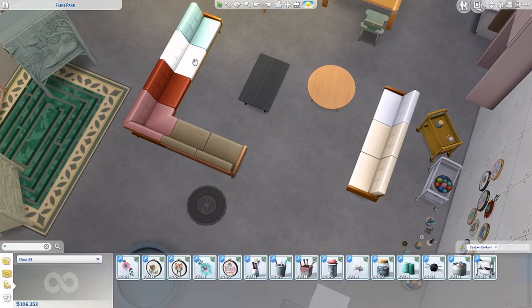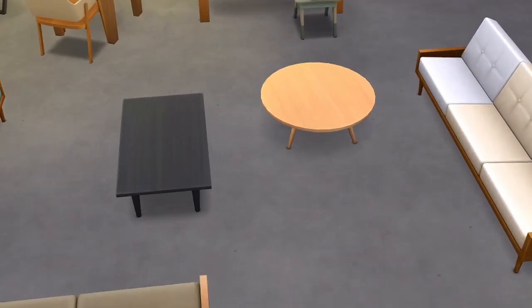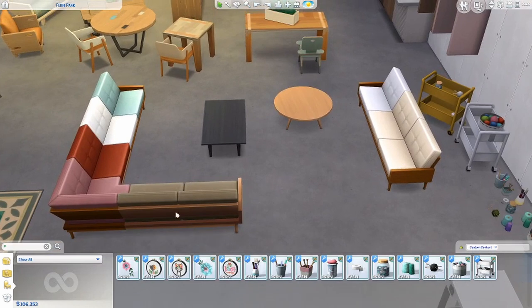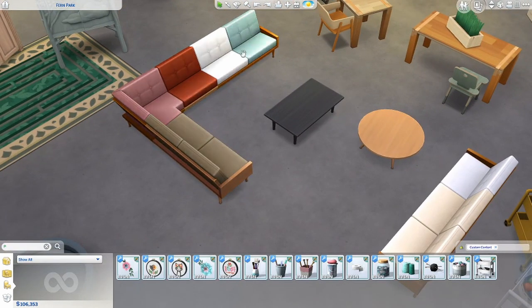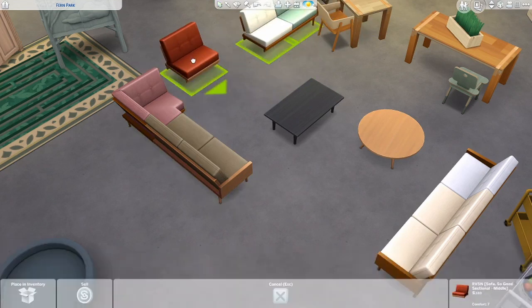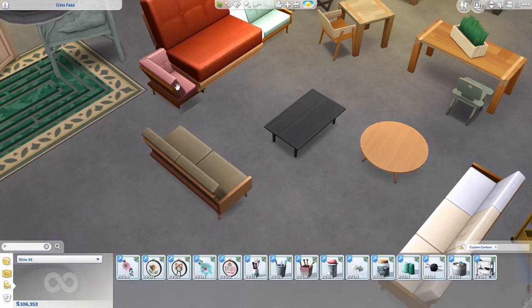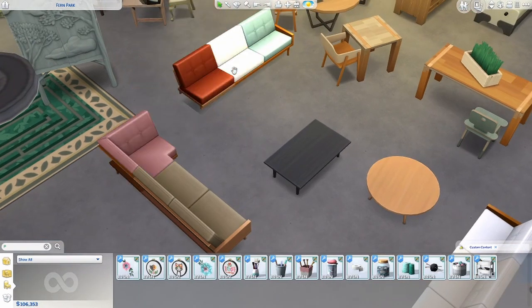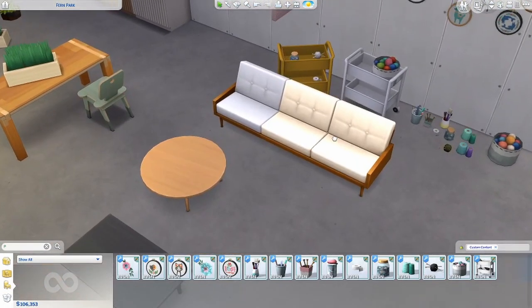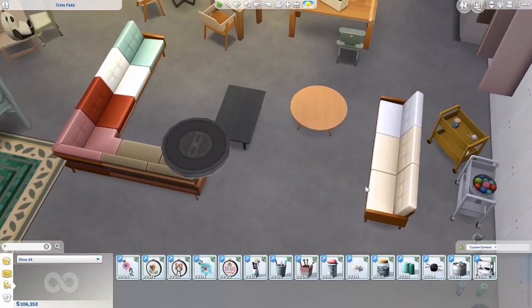The last Ravachine set is the Sofa So Good sectional — absolutely beautiful. It includes a small round coffee table and a rectangular one in matching colors. The sectional is fully modular: individual pieces clip onto each other, there's a corner piece, and you can build the entire sofa yourself. I made a smaller version to showcase the two-piece edges and the single version as well.